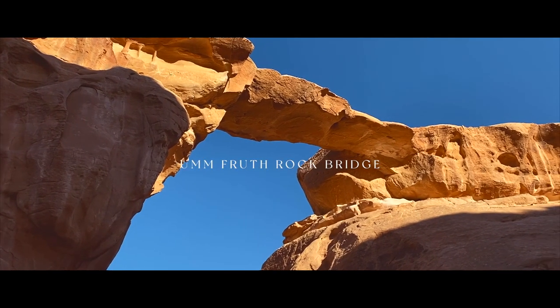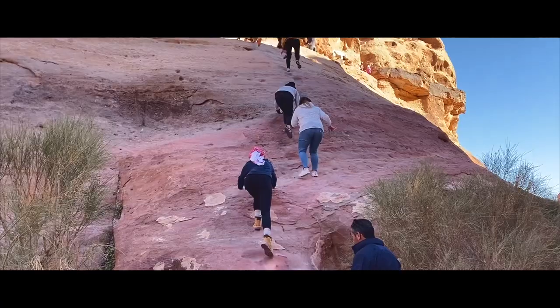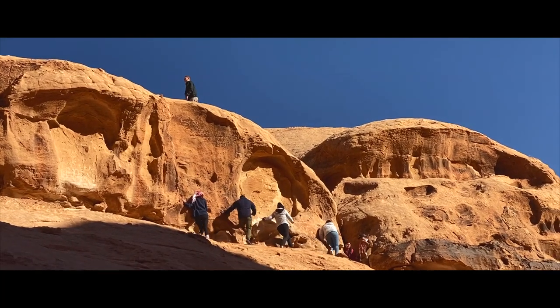Umfroth Rock Bridge was the next stop we made, another popular rock bridge for jeep tours. Rising up 15 metres above the desert floor, the climb up to the bridge starts off quite steep but can also be climbed in about 10 minutes.